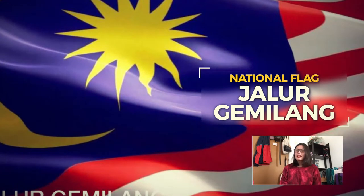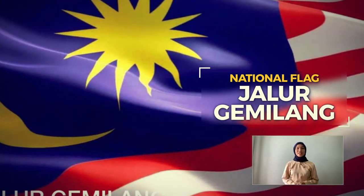Jalur Gemilang, meaning 'the stripes of glory', has 14 alternating red and white stripes of equal breadth to represent the equal status of the 13 member states and federal territories. The 14 points represent unity between these entities. The crescent represents Islam as the official religion; blue represents unity; red represents bravery; white represents holiness; and yellow is the royal colour of Malay rulers.